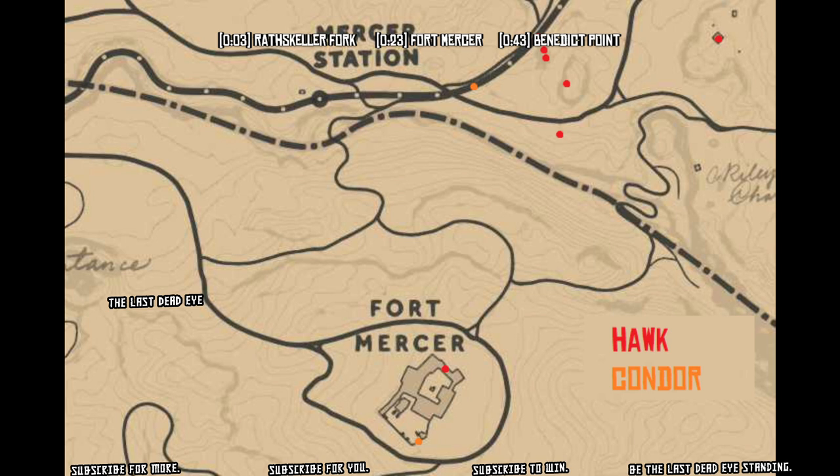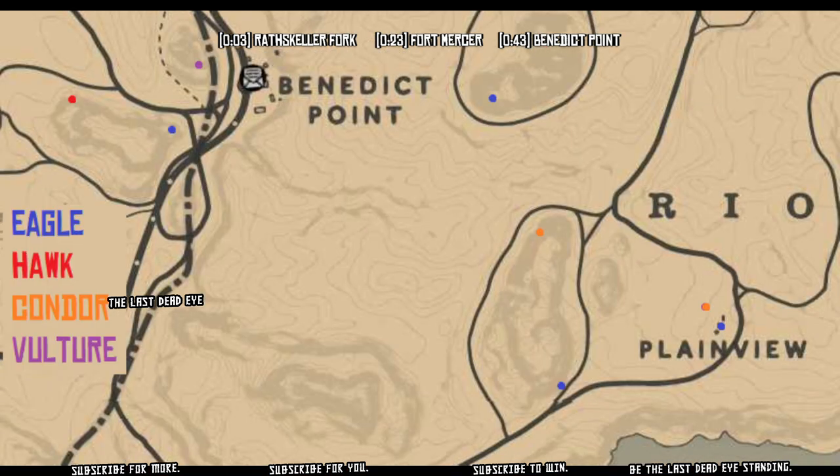Also by Mercer Station, above one of the entrances — the south entrance — as well as on a telephone pole right next to the train tracks up by Mercer Station. There are two more condor spawns you can find there, and there are also loads of hawk spawns over by Mercer Station too. That's probably where I'm going to go bag some hawks and make some money.